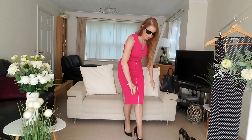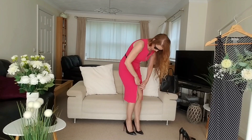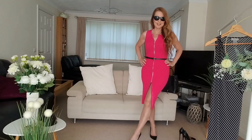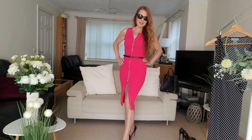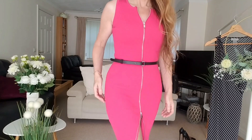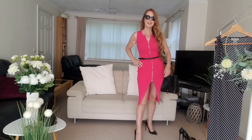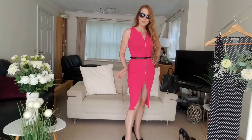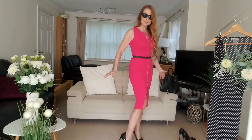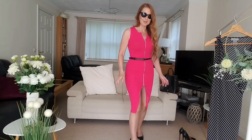For a night out, you can unzip it so there's a nice split. Also it's very practical for when the zip can undo a little bit when we sit down, so it's not restricting us — we are very comfortable.